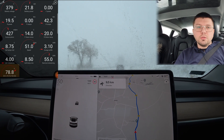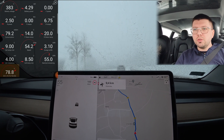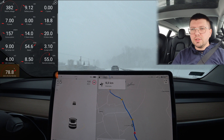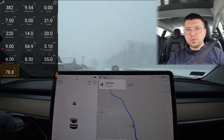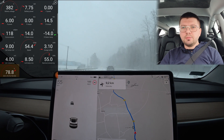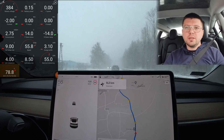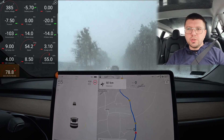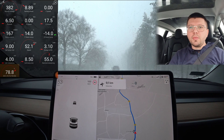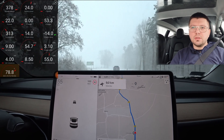Now I can see on the screen the ScanMyTesla app. There is information about the torque and power of the engine. You can see how the energy recovery works and the output of the motor.